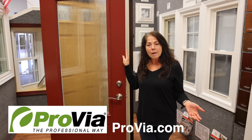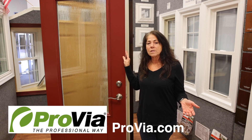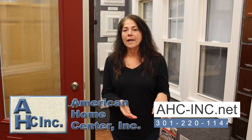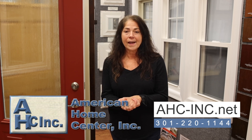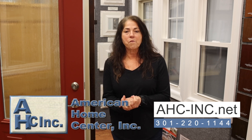So this has been our little synopsis on Provia doors. Their website is a great resource and there's a line and a choice for everybody. If you have any questions about the different lines or want quotes on different options, go to our website at www.ahc-inc.net or give us a call at 301-220-1144.